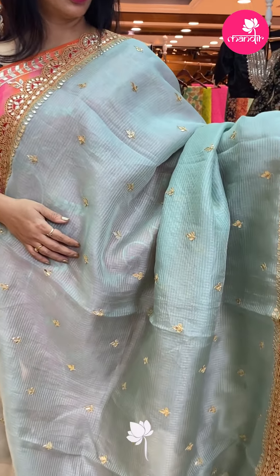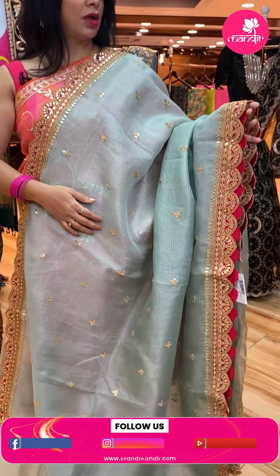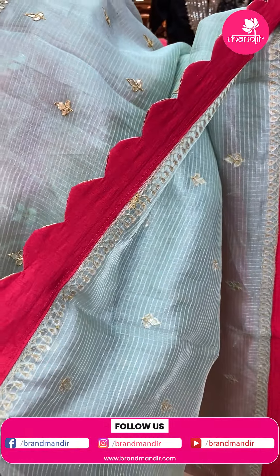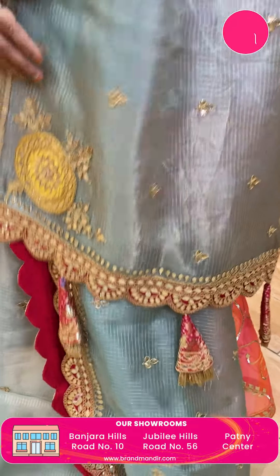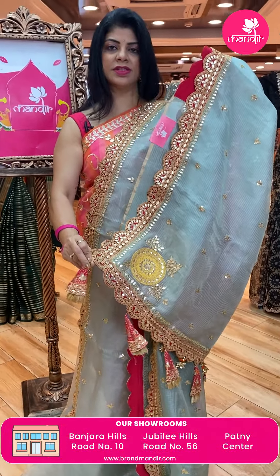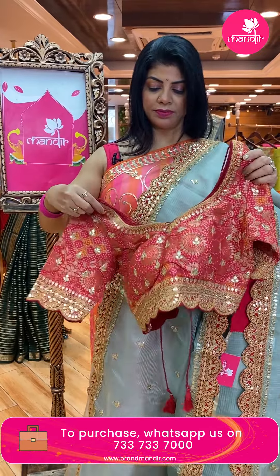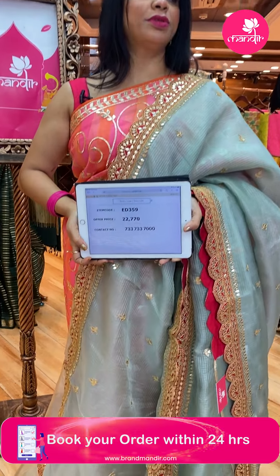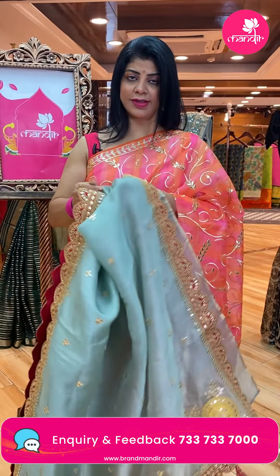Lovely minty green checks saree with gota pati butas. Contrast cutwork border with gota pati and nice maroon color backing. Running pallu ended up with cutwork border. In the corner we have very big patchwork butas with gota pati and lovely tassels. Same blouse — red color fabric with gota pati work for sleeves and neck, cutwork for waist and sleeves. Saree price: 22,770 — ED359 is the code. It's also organza fabric.